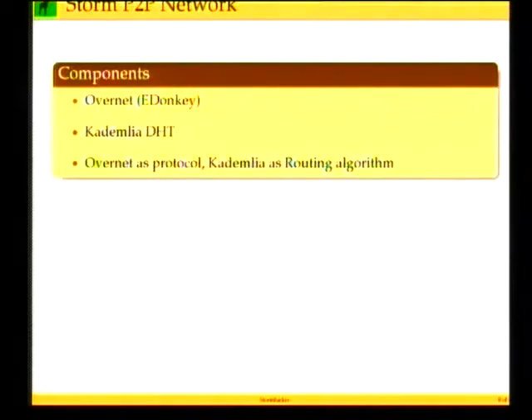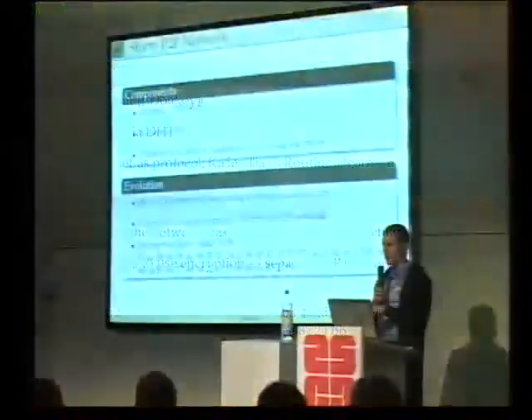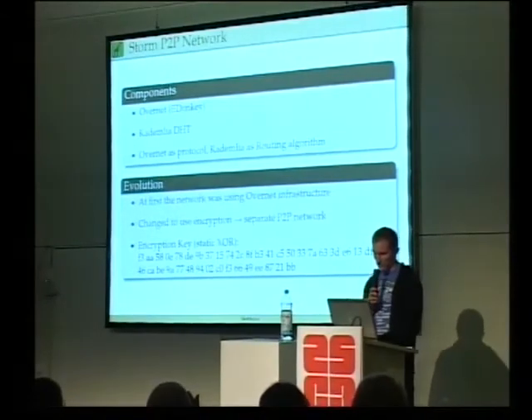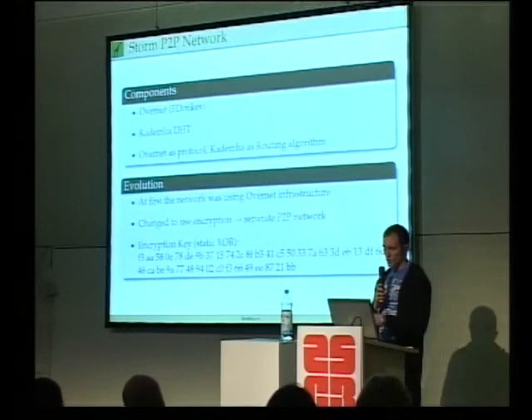StormWorm uses two components for its communication. It uses the Ovenet protocol - which was mainly used in eDonkey - and it uses the Kademlia DHT algorithm for routing through this protocol. At first they were using the Ovenet infrastructure of eDonkey with no encryption, the same protocol as eDonkey used, so they could reuse that infrastructure and start with just a few nodes without needing perfect routing from the start. Then later, when they had enough nodes, they changed to use encryption and separated their P2P network from the eDonkey network.